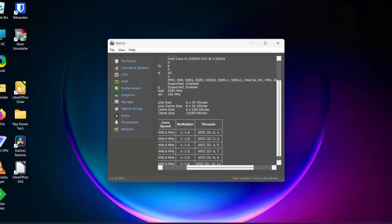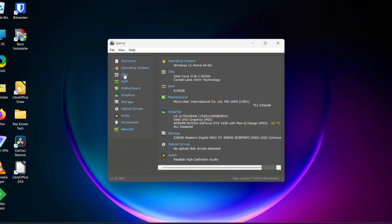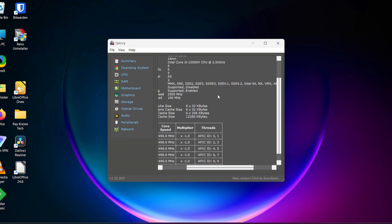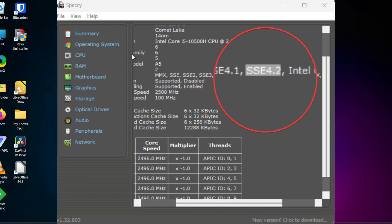Go ahead and run Speccy. This will break down all your hardware, so feel free to go through and play with it if you have any other questions about your system. For today's purposes, we're going to click on CPU. What we are looking for is the set of instructions right here — specifically, you need to see SSE 4.2. This has to be present in your processor or it will not work with Windows 11, no matter which bypass method you use.